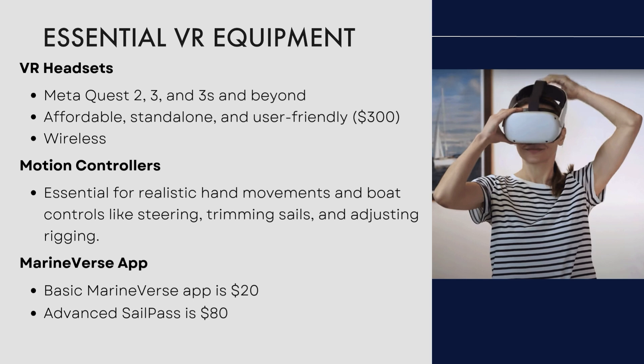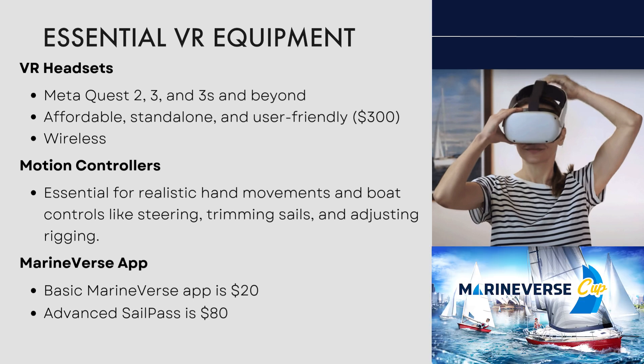Then you'll need the Marineverse app. Buying an app is like buying an app on your phone — in the MetaQuest headset, you actually buy the app itself. The basic Marineverse app is about 20 bucks, and then there's an advanced sail pass which is $80 if you want to do advanced stuff like docking. For getting started, you can just do the $20 app and upgrade later on, or if you buy them together at the start, there's a bit of a discount as well.